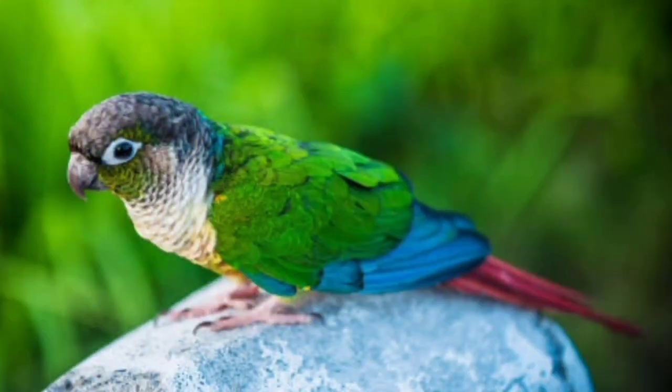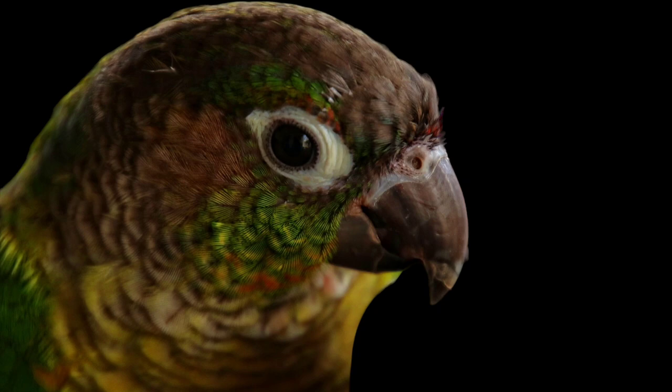Green-Cheeked Conures, on the other hand, are more active and playful than Quaker Parrots. They love to play with toys and explore their surroundings. They are also very acrobatic and can do all kinds of tricks like hanging upside down or climbing on branches.